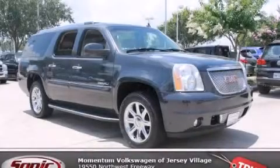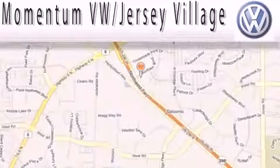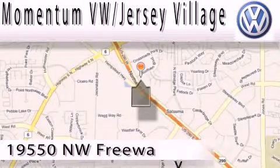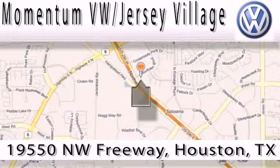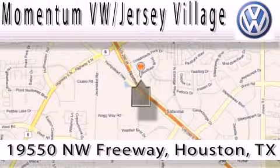Please call today to reserve this vehicle for a test drive. Extreme low-pressure sales, extreme friendliness, and extreme fair pricing — that's Volkswagen of Jersey Village, a proud member of the largest dealer chain in Houston.